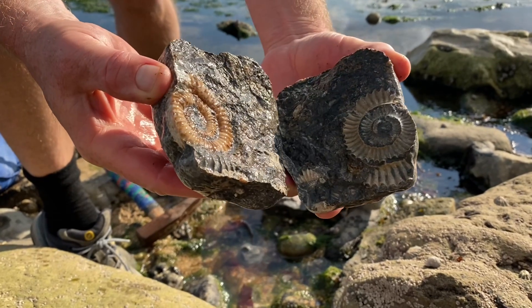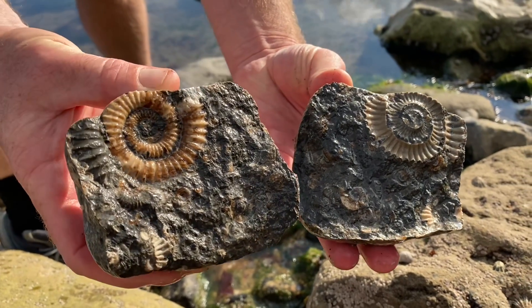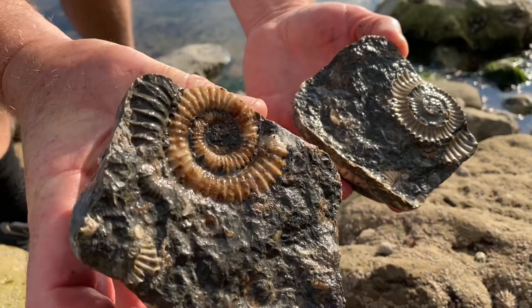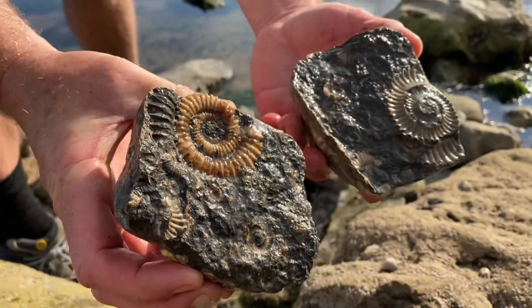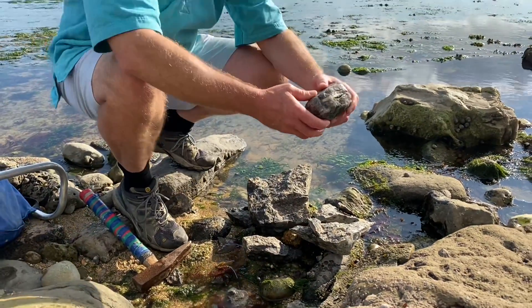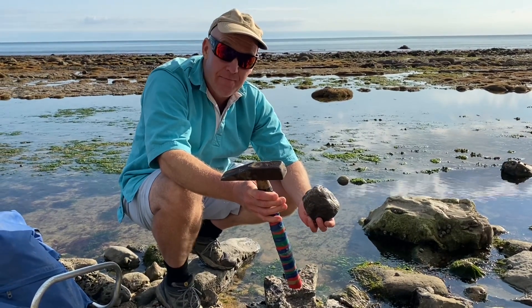190-million-year-old ammonite — the first time it's seen the light of day in all those millions of years. A nice prehistoric fossil find. I'm pleased with that one — that's a good fossil there, achieved with this hickory-handled hammer.